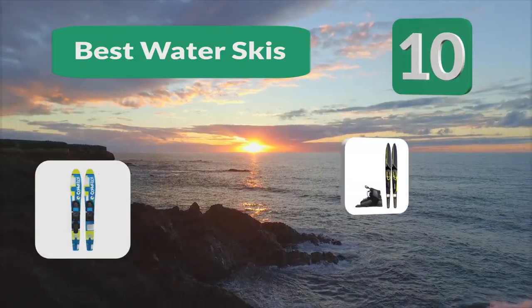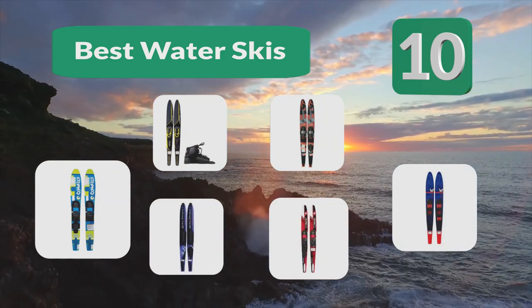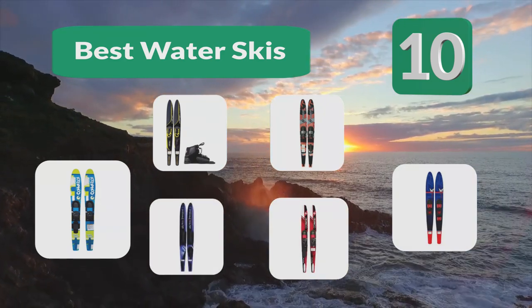Top 10 Best Water Skis. It is easy to see why water skiing is a popular activity, as it adds a lot more skill and thrill to a regular day out on the water.